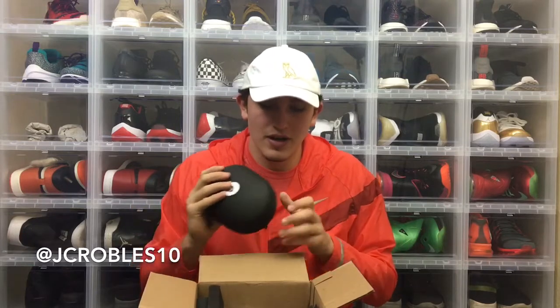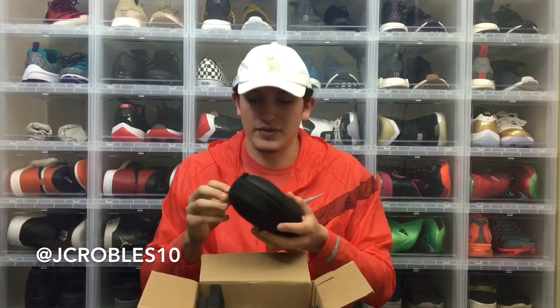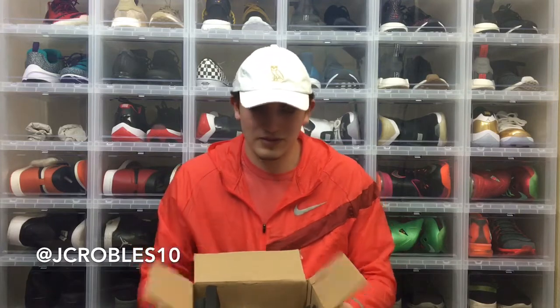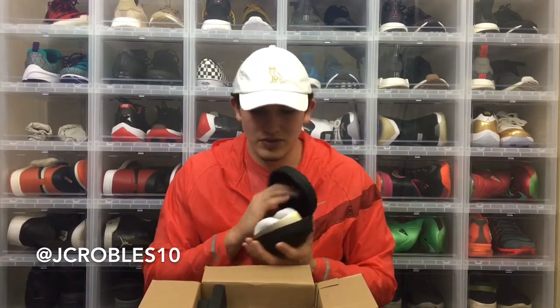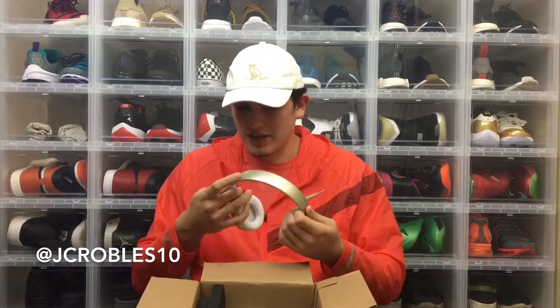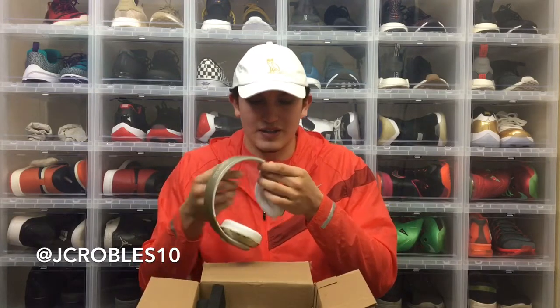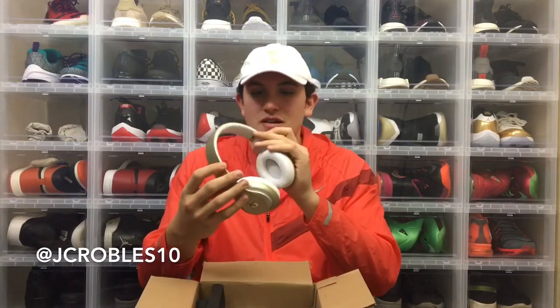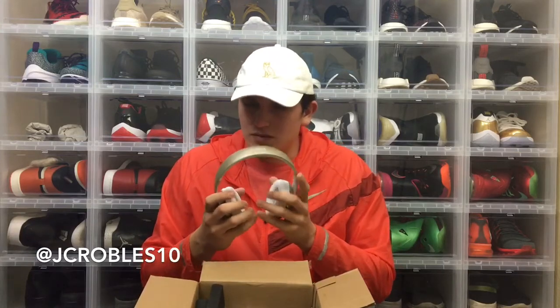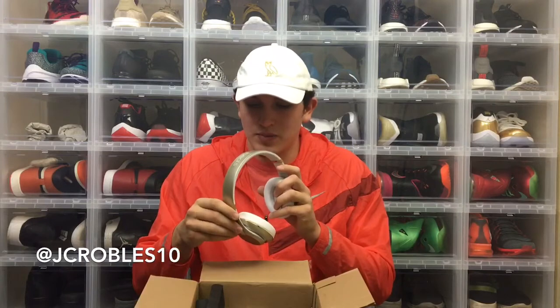I'm 99.9% sure that I got sent replica, fake, counterfeit — fugazi — whatever you want to call it headphones. The biggest giveaway first and foremost is the box was tiny. I read reviews, it was a verified account on PayPal, so I thought it was going to be good. But the two little bands on the sides are very sparkly, and in all the videos I watched they have not been sparkly. The sound is just kind of muffled — that's probably the best word to explain it.